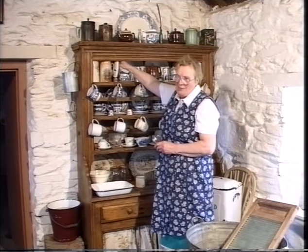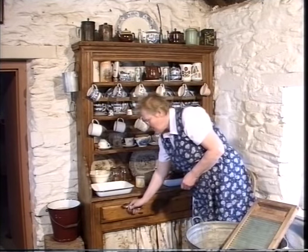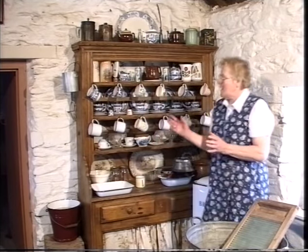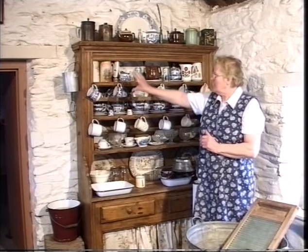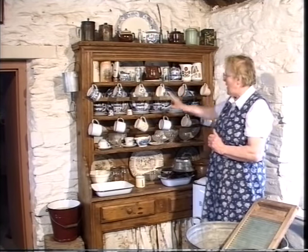Long ago jam came in those jugs. And it was a way, like our modern day promotions. They bought their jam inside the jug and they had the jug afterwards. And you'd have a heap of jugs across the top of your dresser with your good wear.